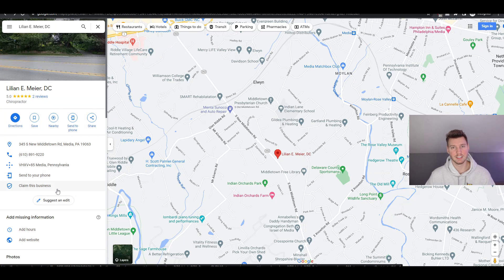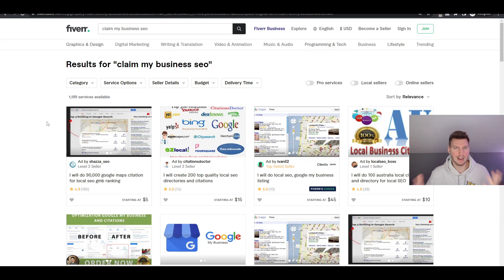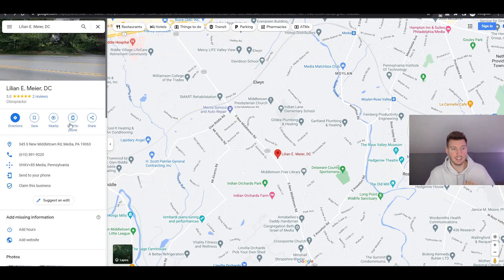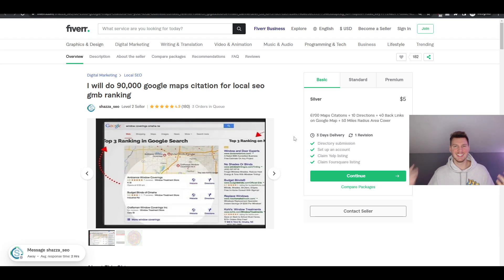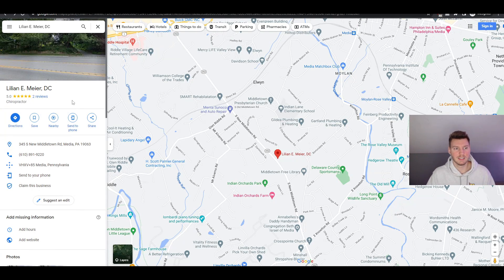You can also automate this process by paying someone on Fiverr. It took me five seconds to find a seller who does Google Map citations for local SEO and Google My Business rankings - exactly what we want. You could include this in the one-time setup fee, charging the client $250 for it, while outsourcing it to this Fiverr seller for just $5. Your client is willing to pay it because they don't know how to do it, and it's a one-time fee.